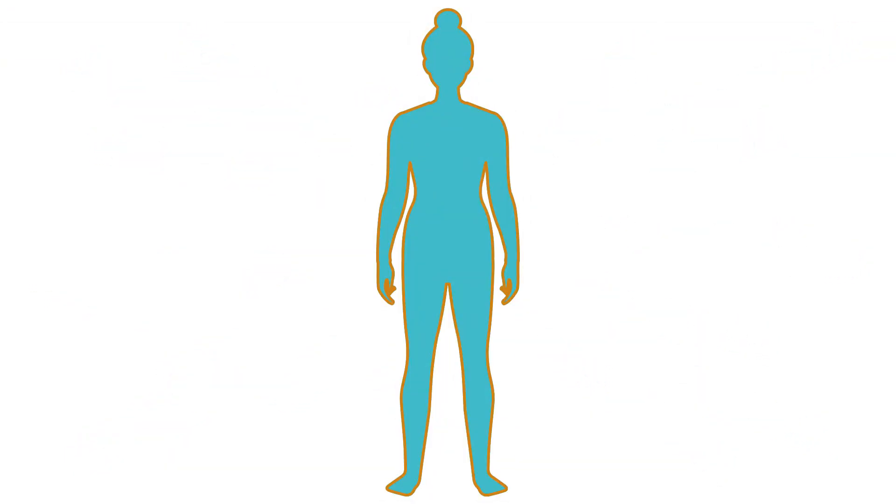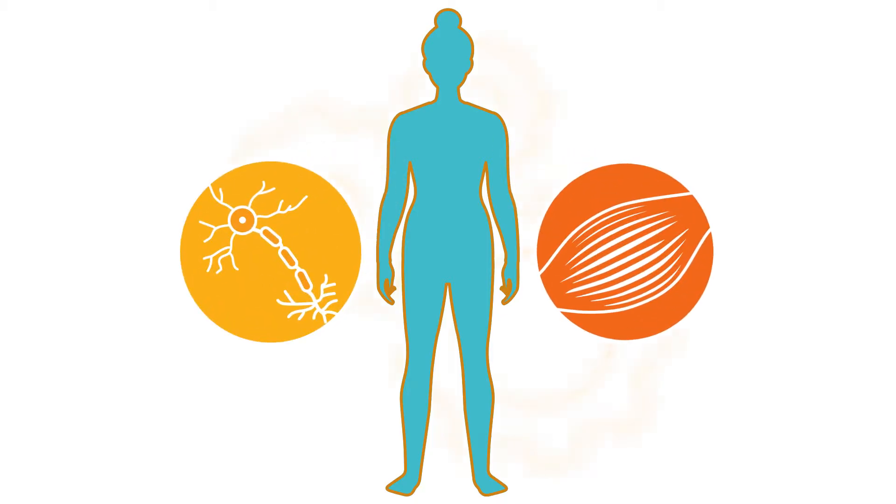Minerals function as electrolytes, allowing the body to send signals that affect nerve function, muscle activity, and other physiological processes.